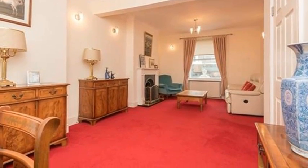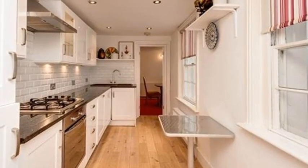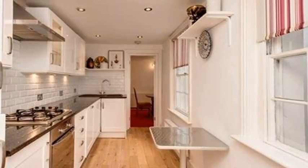Walking past large under-stair storage, you step down into an immaculate kitchen, where the morning light pours in through two large sash windows. The high-gloss white units to your left are topped by gleaming granite, and all of the appliances are integrated.